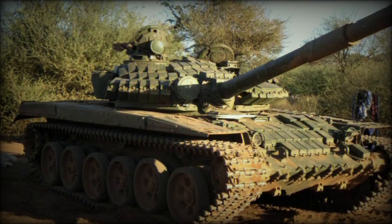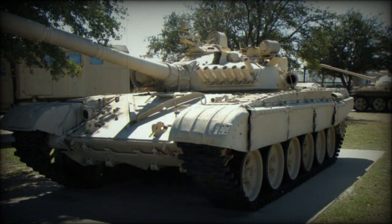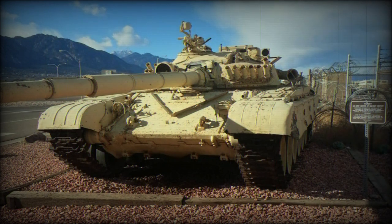Primary armament was the Soviet mainstay 125mm 2A46M smoothbore main gun, coupled to an autoloader which reduced the operating crew to three — driver, commander, and gunner — and gave the turret a very low profile. Additional armament was the standard 7.62mm machine gun in a coaxial fitting and an optional turret roof-mounted 12.7mm anti-aircraft heavy machine gun.